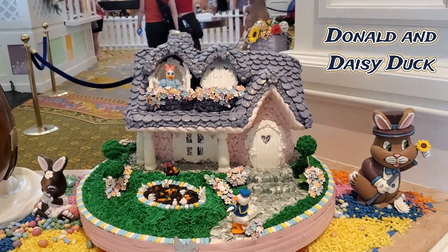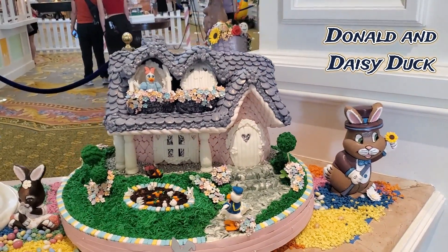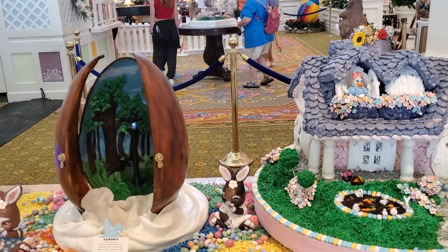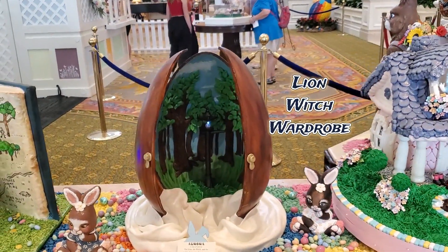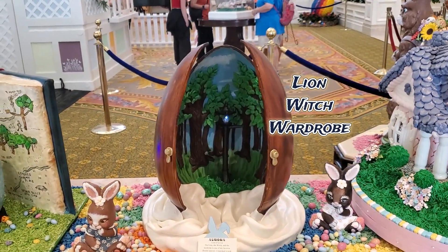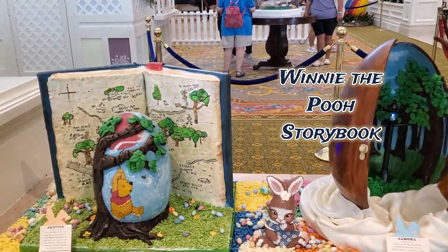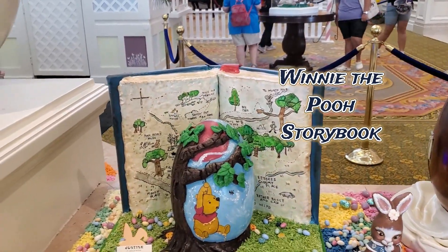This egg features Donald and Daisy Duck. It took me a minute to recognize this egg. We have another Winnie the Pooh egg — this one is accompanied by the book.